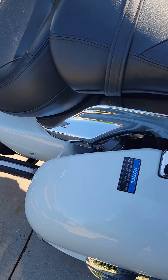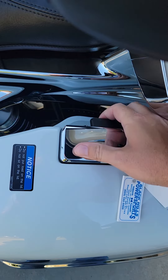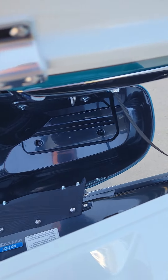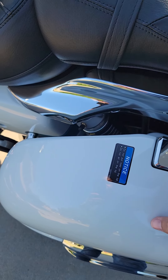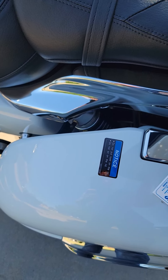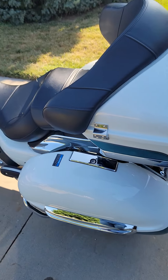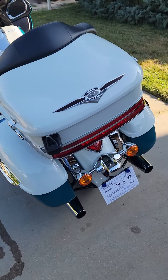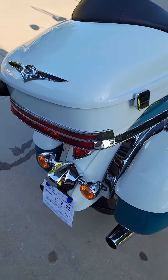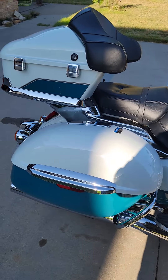Saddlebag storage — plenty of storage. Open them up. Obviously the same size on the other side. And you've got a trunk here too. Super comfortable seat on the passenger side — my wife loves it.